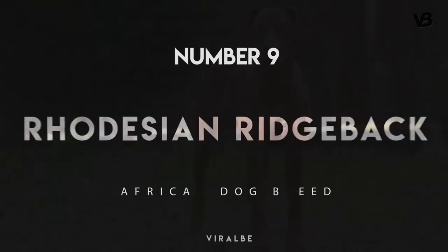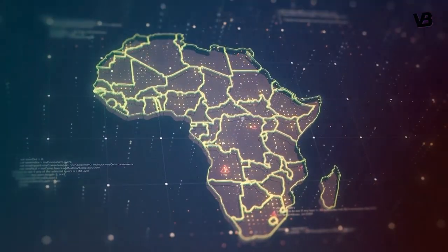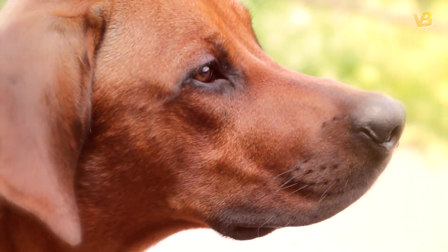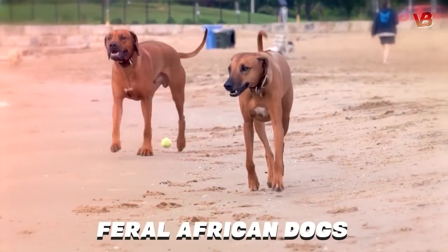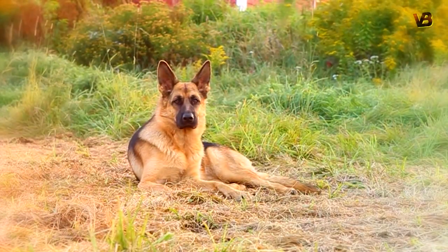Number 9: Rhodesian Ridgeback. This African breed is named in part for an African country, although that country is now called Zimbabwe. The second part of their name refers to the stripe of fur that adorns their backs. Rhodesian Ridgebacks were developed by crossing feral African dogs with Great Danes, Mastiffs, and a few other dogs of European ancestry.